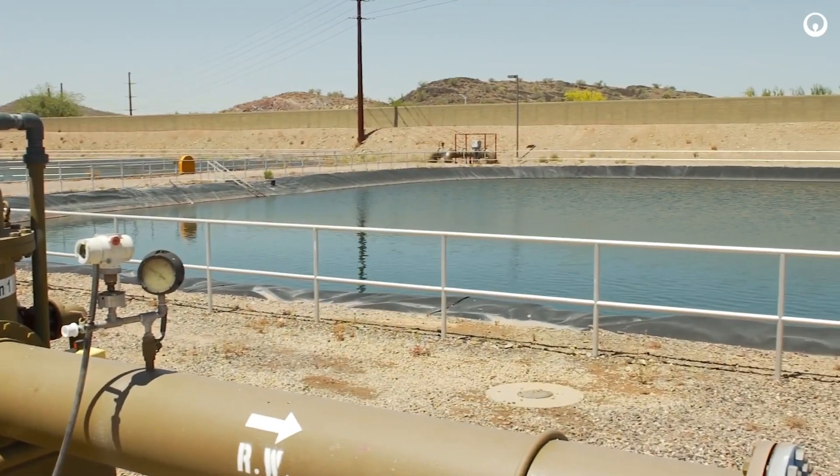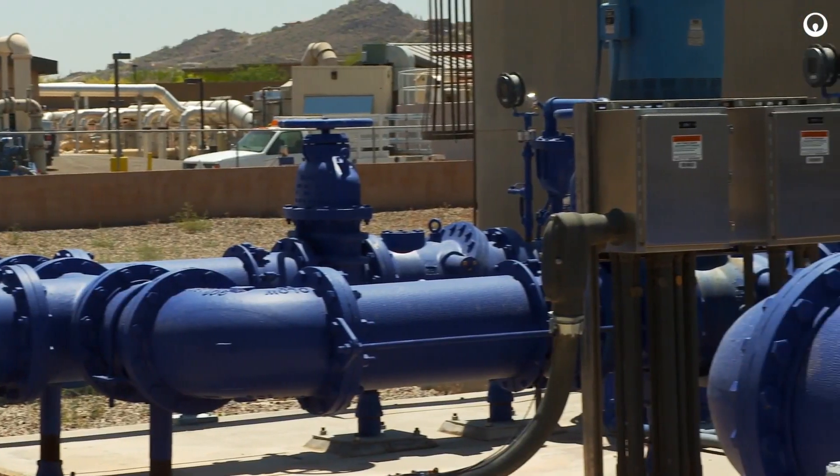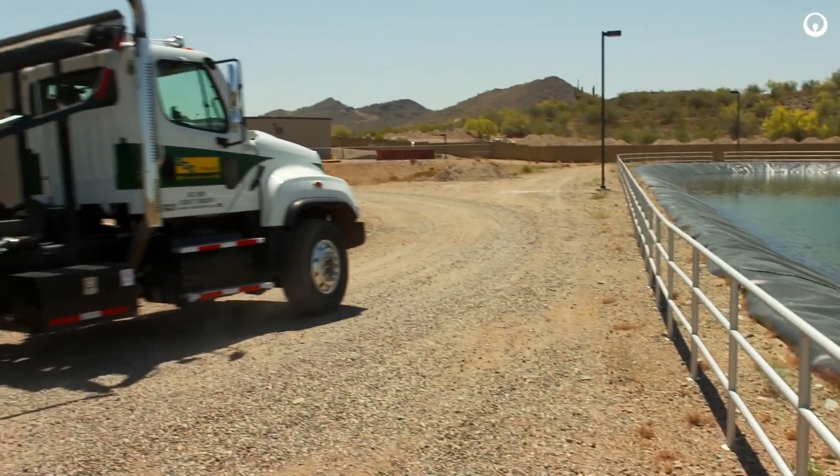At EPCOR, we take water off of the Colorado River. We pump it through an 8-mile canal to the Anthem plant where we treat it through membranes. We then disinfect that water and serve it to the community.